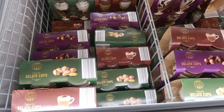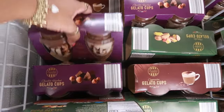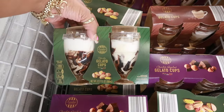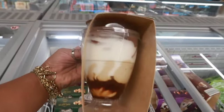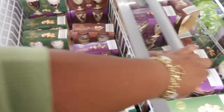The gelato cups are $3.99 — they always have these. You've got chocolate hazelnut, pistachio, and cappuccino. Oh my gosh, look at that! I'm not going to get those but they look so good.